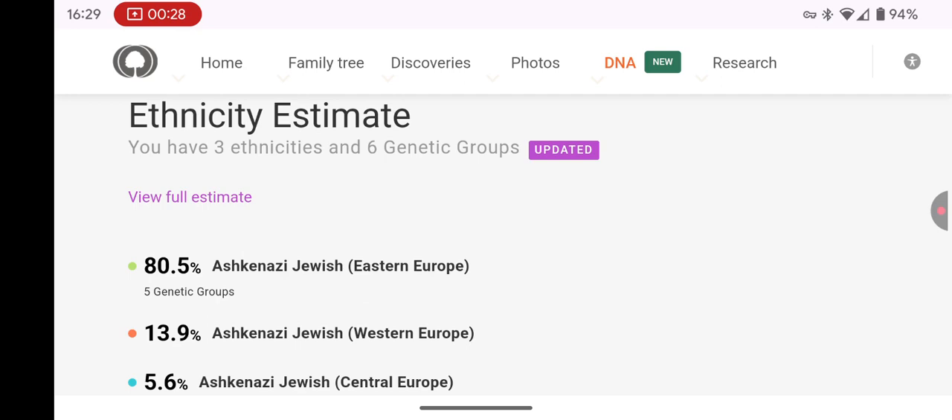In the past, some people — myself included — noticed that MyHeritage results seemed a bit off compared to other companies. I remember my previous results had me at only 80-something percent Ashkenazi, which just didn't make sense. But with this new update, everything looks much more accurate.